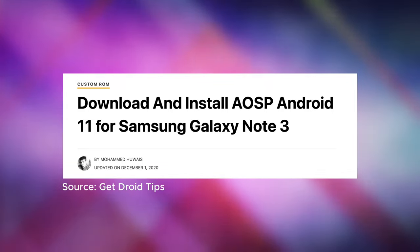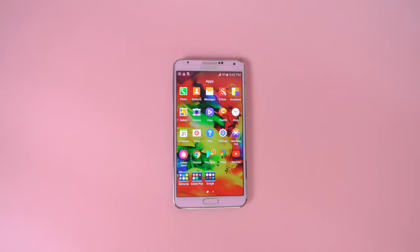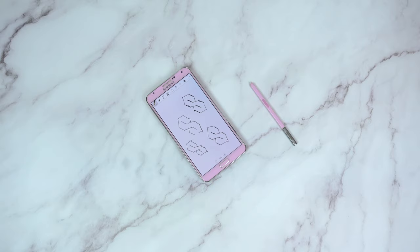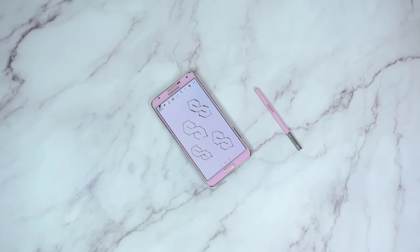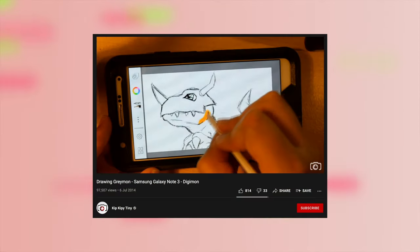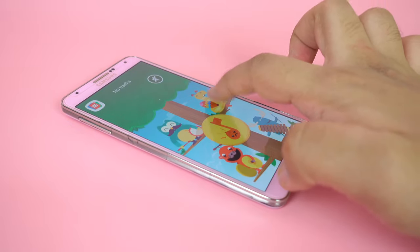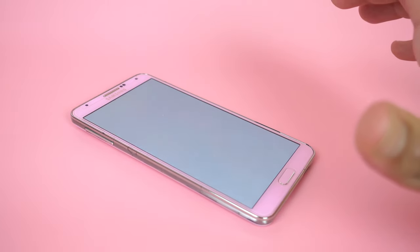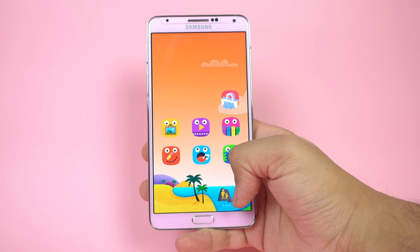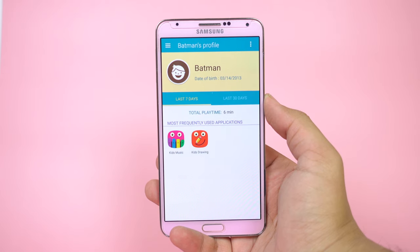While updates for this device have concluded, custom ROMs are still being created to this day to keep the Note 3 up to date. Along with its plethora of features came bloatware, though there were a few useful applications well suited for the Note. Apart from S Note being the go-to app for jotting down notes or doodling, Sketchbook gives more freedom in terms of brushes, canvas resolution, and multiple layers. Kids Mode, still available in modern Samsung handsets, changes the UI to a limited set of activities such as colouring, drawing, and playing music. It works as a child lock, preventing kids from exiting the app and requiring a PIN to get out, and you can monitor your child's playtime and frequently used applications.